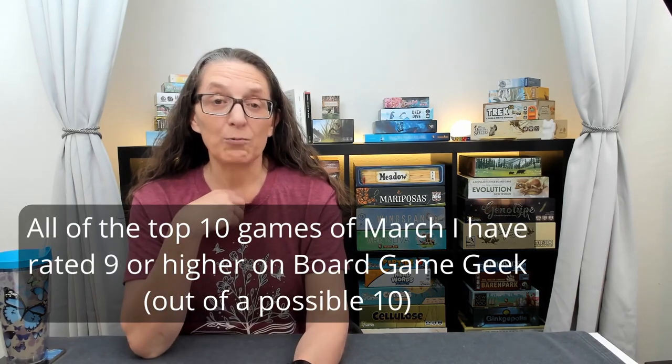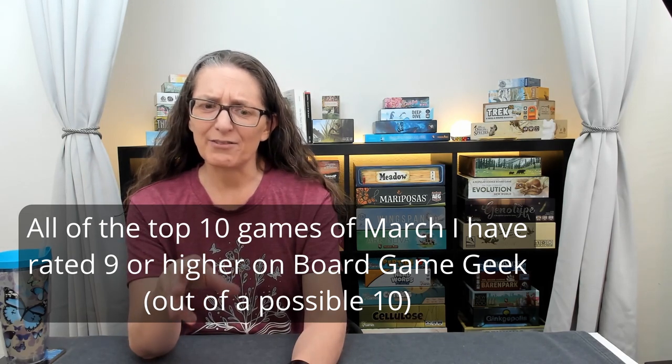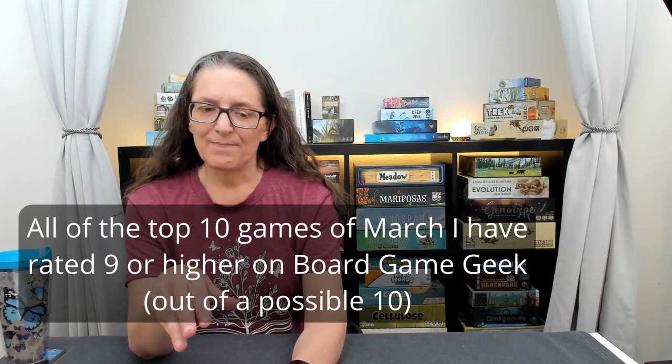Now we're going to move on to the channel-relevant games — games with a nature, ecology, or animal theme. I'll present them in relative ranking, and I want to be clear: the 10 games I just ranked are all games I love, probably none rated below an eight or even a nine on BoardGameGeek. Let's go on to the channel-relevant games.